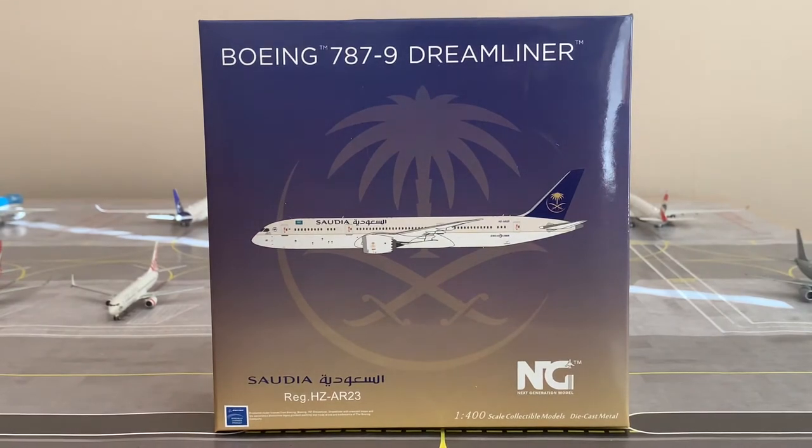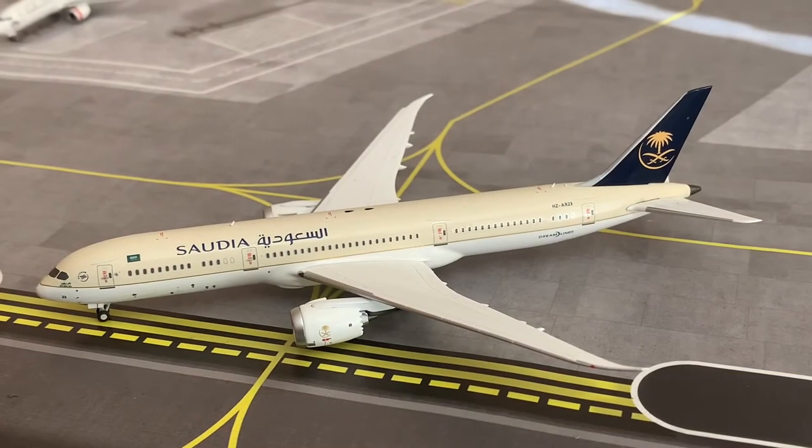If you're enjoying the video so far, hit that like button below. Let me know in the comments what you think about Saudi Arabian Airlines — do you think they're worthy of flying? Do you have this model yourself? If not, you're missing out. Also check out my last review of the British Airways A350-1000, visible in the background — there should be a card in the top right corner. Now let's check out the model itself.